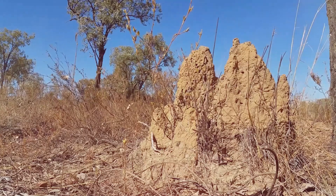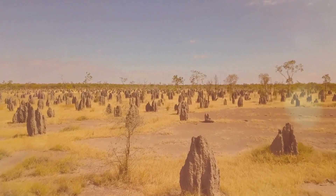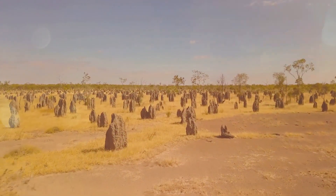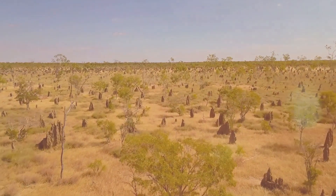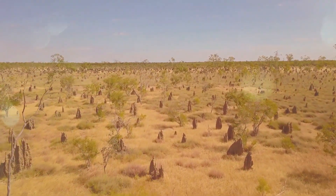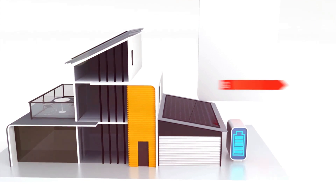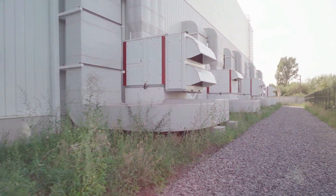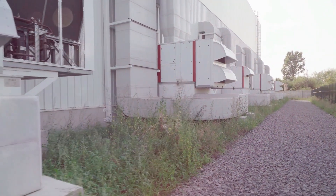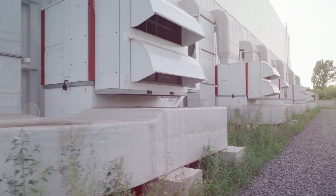Termites, on the other hand, have evolved a remarkable system of passive cooling for their mounds. Their mounds are designed with a series of vents and chimneys that create a natural convection current. As hot air rises inside the mound, it is drawn out through the chimneys, while cooler air is pulled in through the vents. Architects and engineers are now incorporating these natural cooling strategies into building design. By mimicking the ventilation systems of beehives and termite mounds, they are creating buildings that require less energy for cooling, reducing both energy consumption and greenhouse gas emissions.